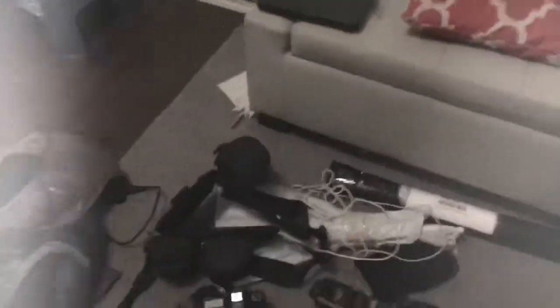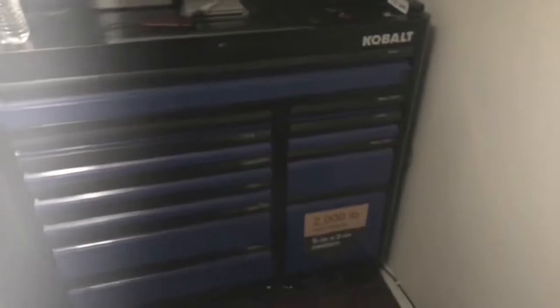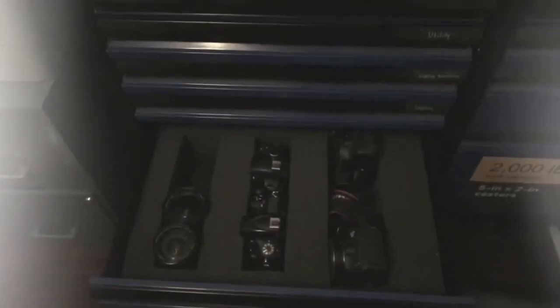Taking you to my photo studio slash office. A while back we bought this toolbox, and check it out — look at what we turned it into. It holds cameras.